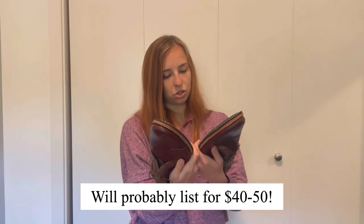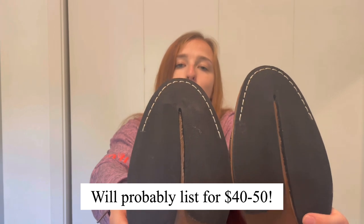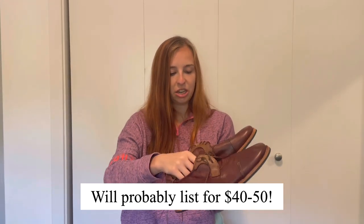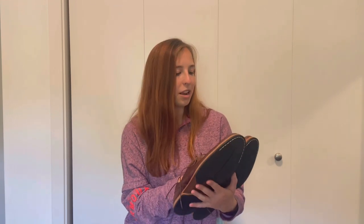The final pair of shoes is from Timberland — dress shoes that look slightly beat up and misshapen with visible creases, but like the Kenneth Cole shoes, the soles appear to be in like-new condition with no signs of wear. I'll reshape these and see what I can get. I'm not sure what resale value for Timberland dress shoes is, since they're known for their classic lace-up boots, but hopefully I can get around $25 to $30.